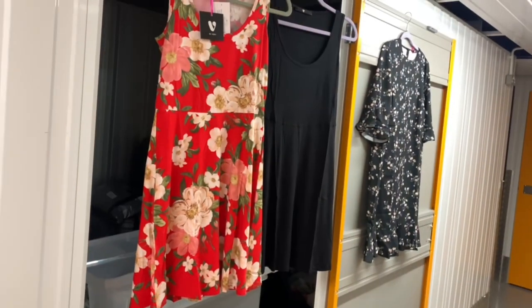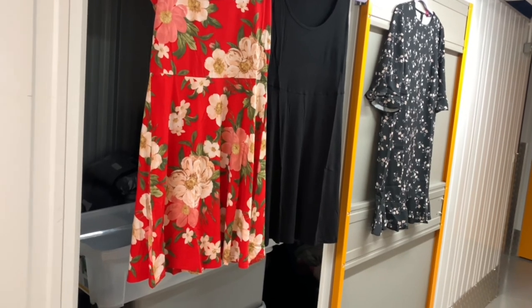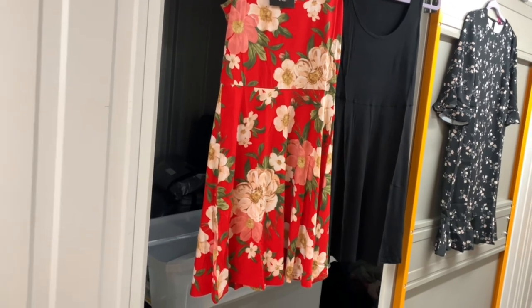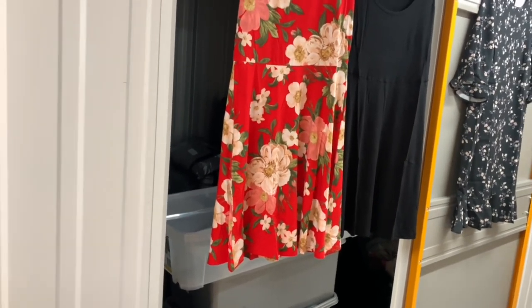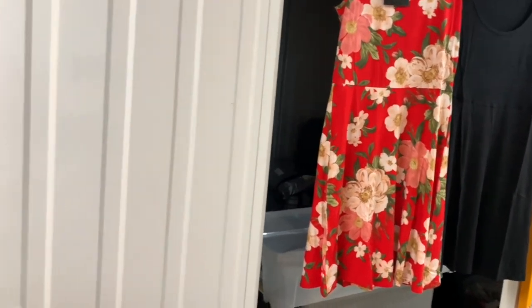I'm going to start off with three dresses, all from Very — obviously these are for women, or whoever wants them. The floral dress is size 10 and the black one is also size 10. They come in twin packs, but nothing is set in stone — if you wanted to split them down, just the one floral, one black, two black, or two floral, that's not a problem.